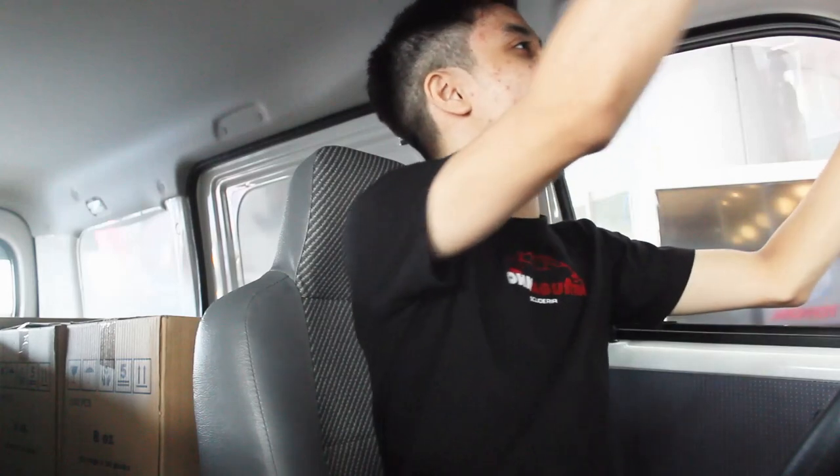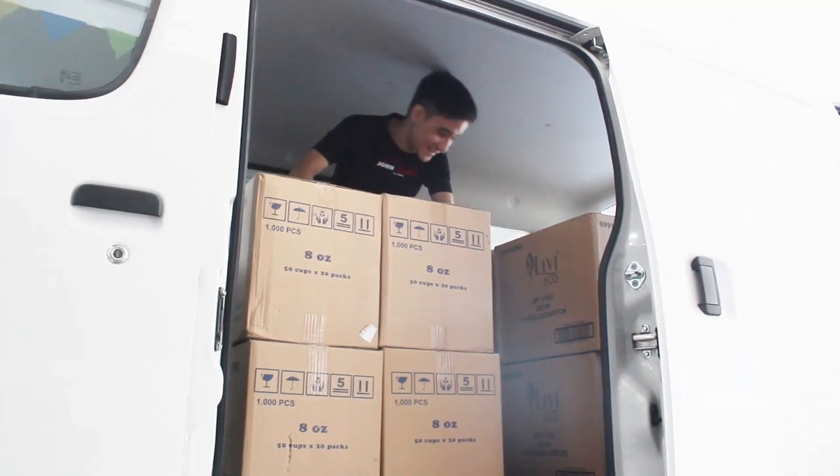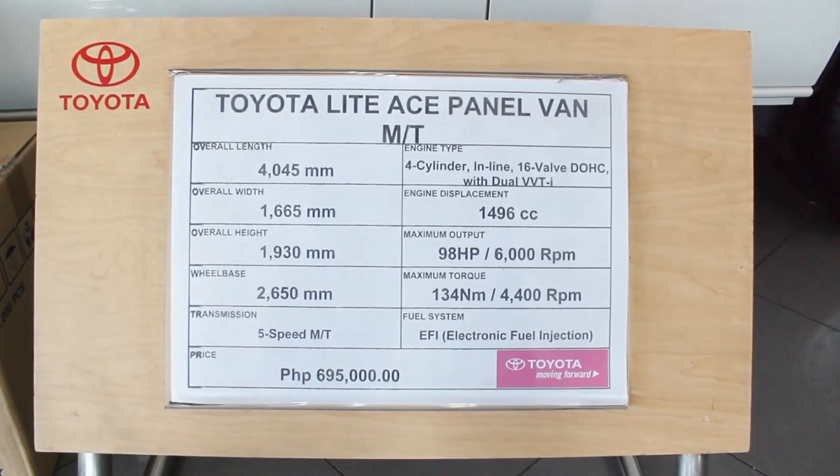On the right side you have a cubby space, another cup holder, and a pretty big glove box. Above, there are lights — not working for some reason. The sun visor doesn't extend but covers far enough that the sun won't get in my eyes. In the middle you have a manual handbrake. The rear cargo space is large enough to almost stand in. There has been a price increase for all Light Aces — this panel van now costs 695,000 pesos, which is actually not too bad.